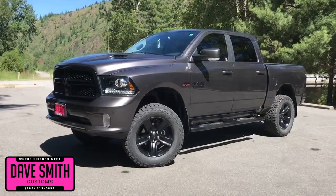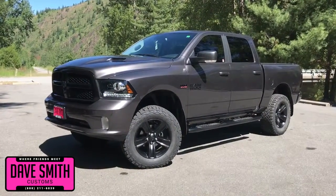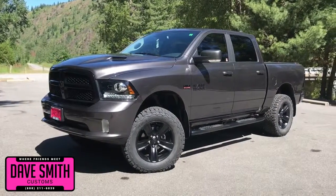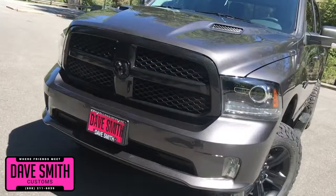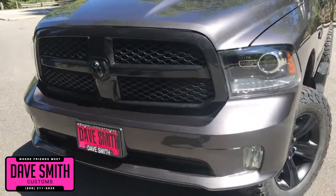Here at Dave Smith Motors, we pride ourselves in doing customized accessories better than anyone. Today I want to give you a quick look and walk around this brand new 2018 Ram 1500 Sport Crew Cab 4x4. This, my friends, is a prime example of what our Dave Smith Customs team can do for your new truck.